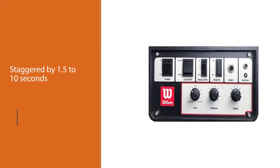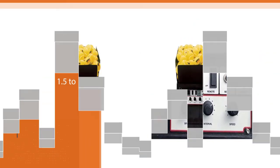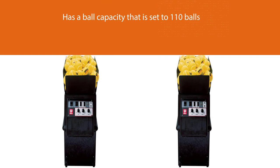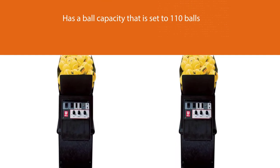You can choose a ball trajectory from groundstroke to lob. All of these choices make this a great machine for beginner through intermediate players. There is also a random oscillation feature so that shots can be delivered randomly across the court.